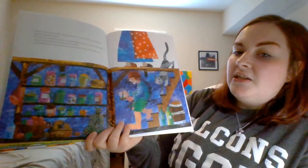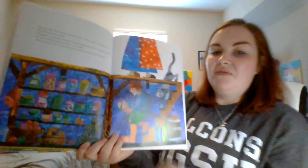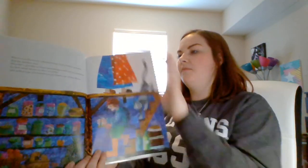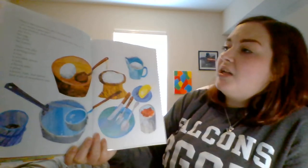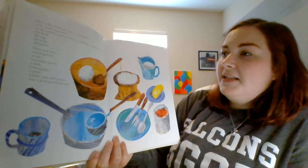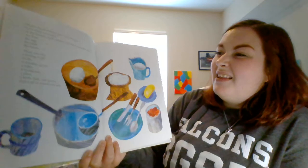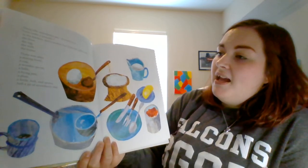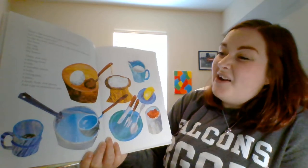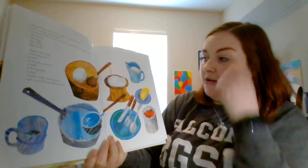Jack went down into the cool cellar and pulled a jar of strawberry jam from one of the shelves. Here's the strawberry jam, shouted Jack. Let's make a pancake. In the kitchen, Jack's mother had filled the table with the flour, the egg, the milk, the butter. There was also a mixing bowl, a cup, a wooden spoon, a ladle, a frying pan, a plate, a knife, fork and spoon, and a jar of strawberry jam.